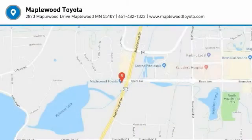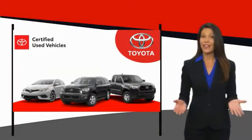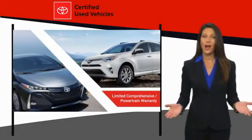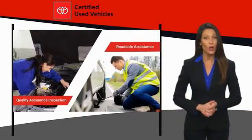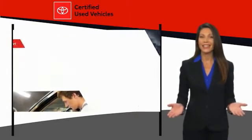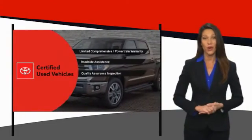Come take a test drive today. We know that the idea of buying a used Toyota is attractive to you. After all, getting a high-quality, low-mileage Toyota at a great price is a smart move. That's why we created the Toyota Certified Used Program.